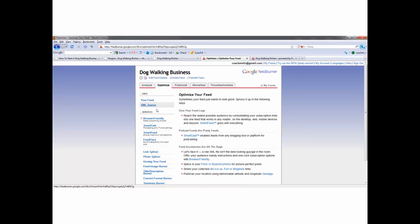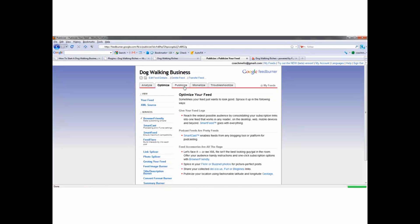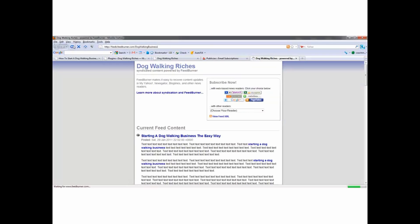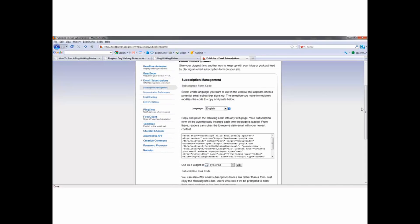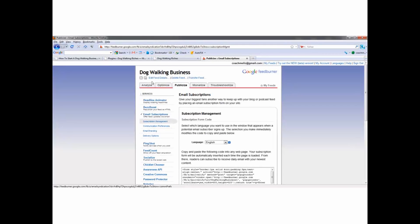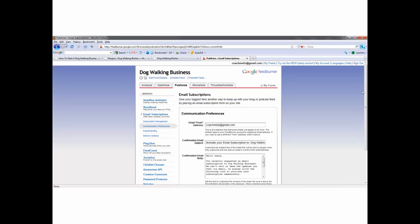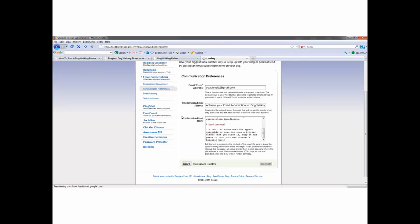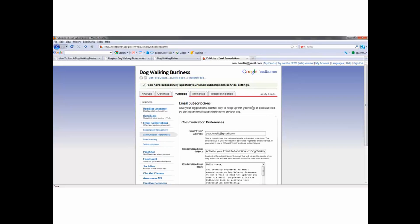I'm going to go into the Publicize section and we're going to do Email Subscriptions. Click Activate — there we are. Now it should show when we refresh this. Delivery options: what time of day do you want it to be delivered? Every time you make a post to your blog and somebody puts their email address in, FeedBurner will automatically send them a message that says 'Hey, there's a new post on Dog Walking Riches.' I want mine to go out between 5 and 7 p.m. Eastern time. Click Save.